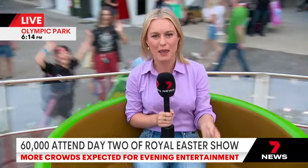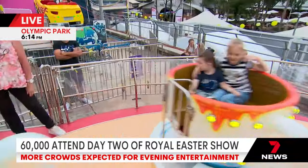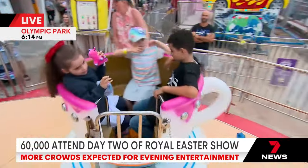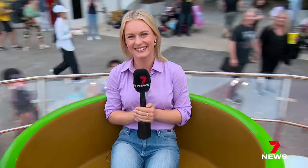It's been a big Saturday here at Olympic Park. Nearly 60,000 people have come through the gates today, and more families are starting to arrive to make the most of the night-time entertainment. I'm slowly making my way through all of the carnival rides — teacups, though, always a fan favourite. That looks fantastic, makes us a bit giddy looking at it.